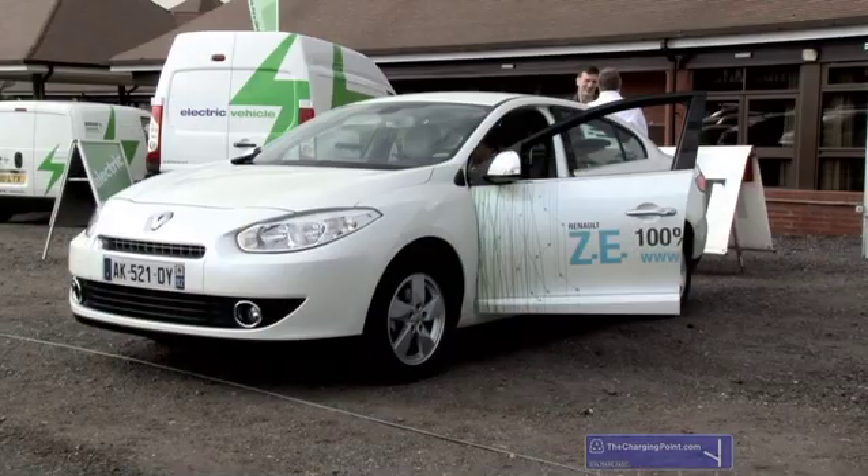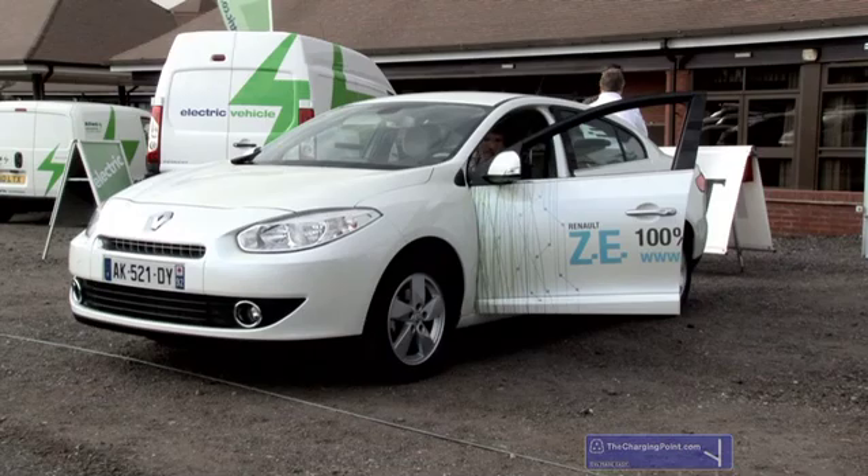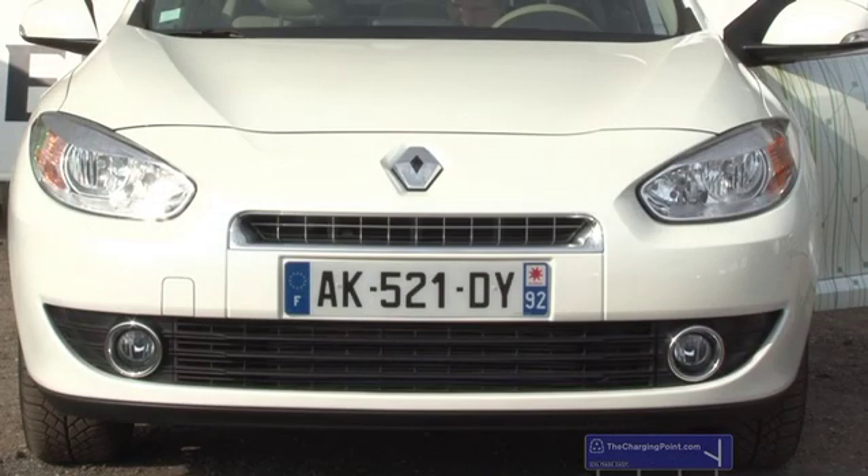We're here with Andy Hiran, head of Renault's EV program, and this car is the Renault Fluence, which will be going on sale in early 2012 — March 2012 — so we'll just catch the end of the first year of the Plugged In Car Grant. That's our objective in terms of launch timing.